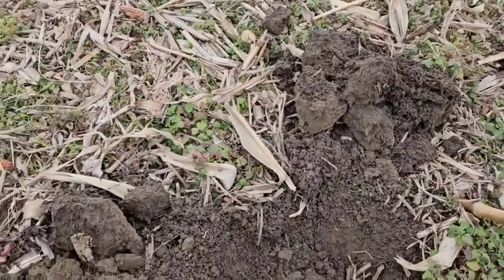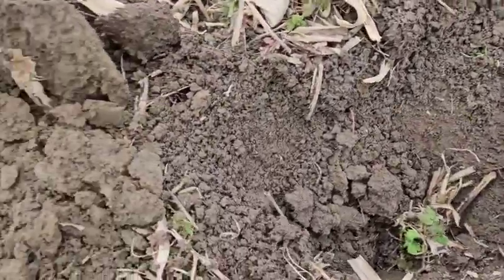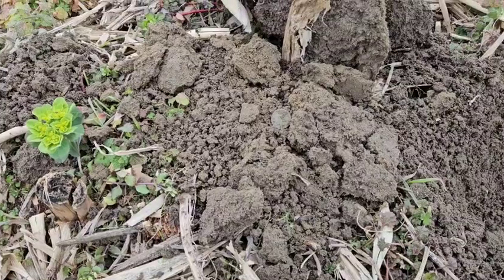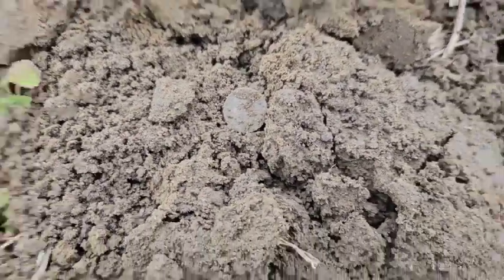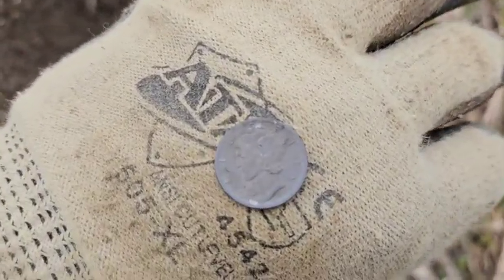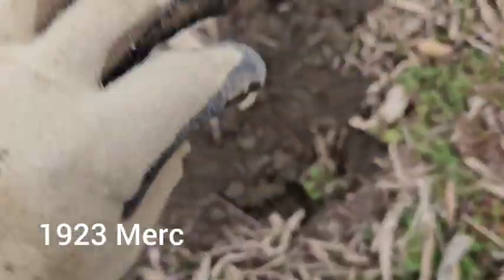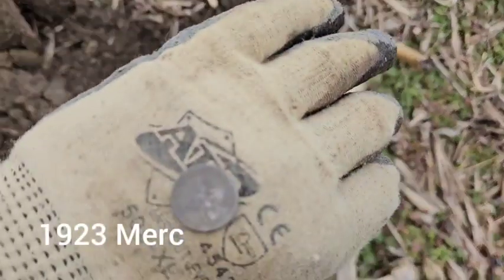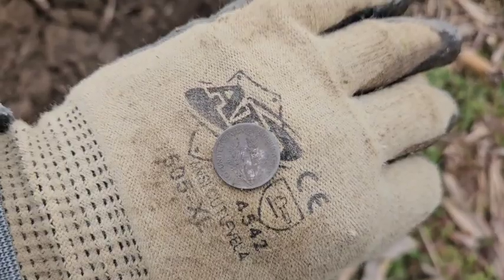It's been a bit since we last filmed but we're on the board with another silver. Came out of there — see if you can see it. Let's clean it up and come back. This one's a little tarnished but it's a beautiful 1923 Merc. Let's flip it over — a little crusty but it's pretty under all that tarnish. Let's keep at it.